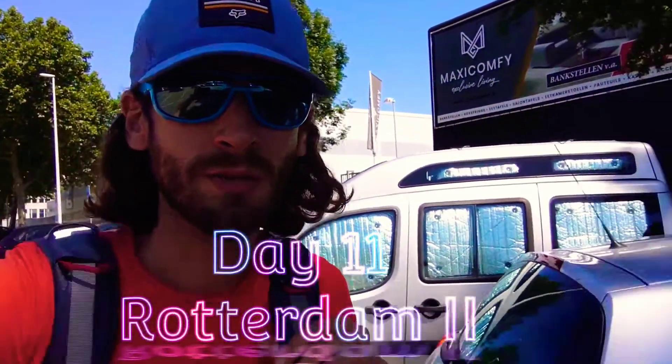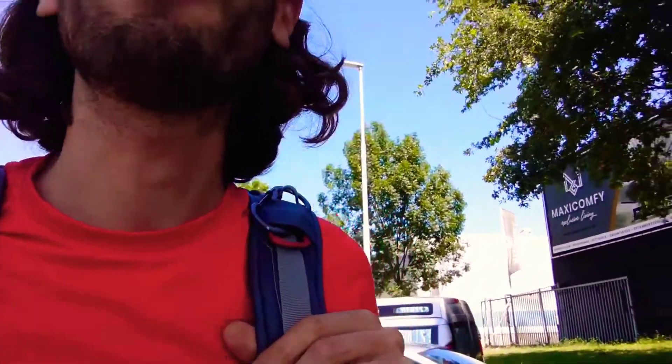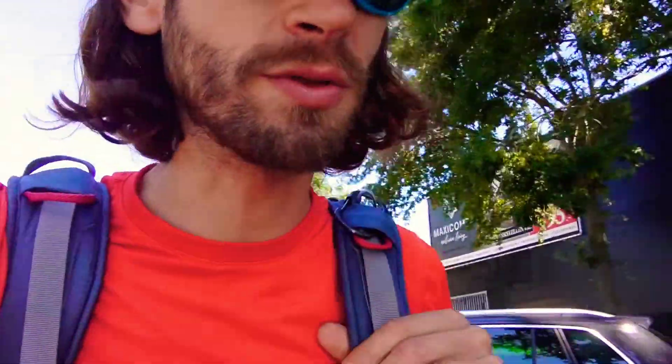Hey there everybody, just a quick update here. We're getting going for the day. There's the Doblo in the same camp as yesterday - we haven't moved. I got in quite late last night. As I said, I'd eaten already.